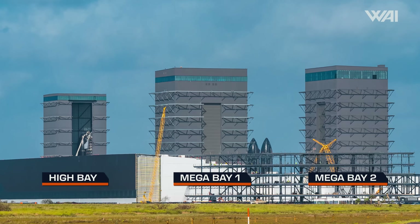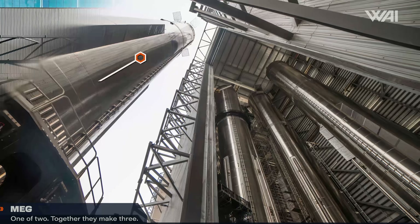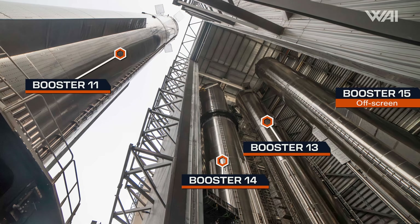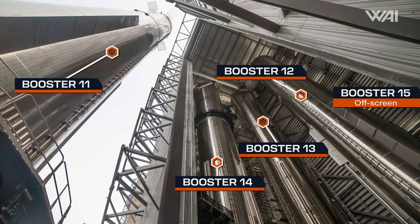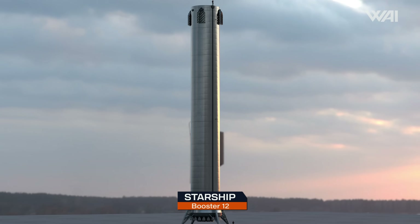Looking next door from the office building, we see the Megabay — also known as Megabay 1 — used for larger Super Heavy booster construction. The prototypes currently located here are Booster 13, Booster 14, sections of Booster 15, and Booster 12. Booster 12 is the Super Heavy prototype slated to fly on Flight Test 5.